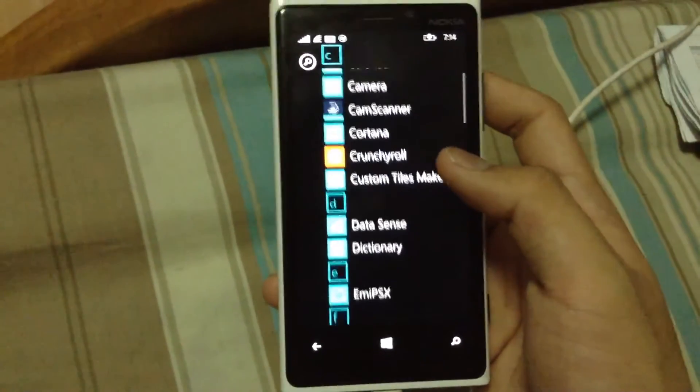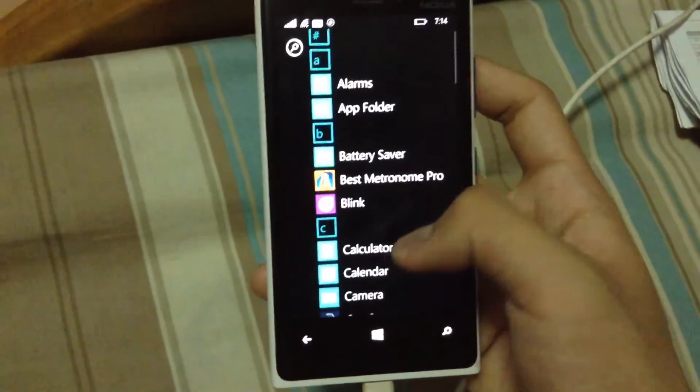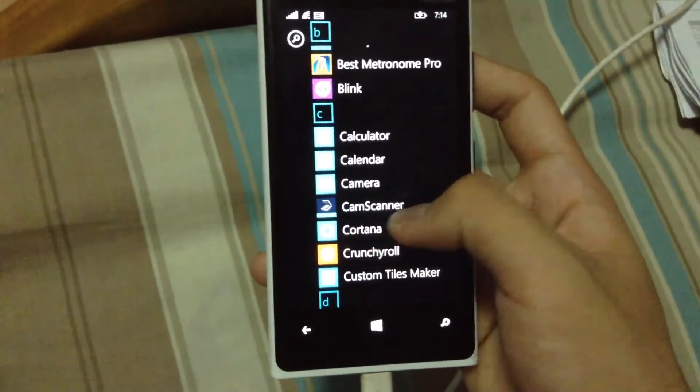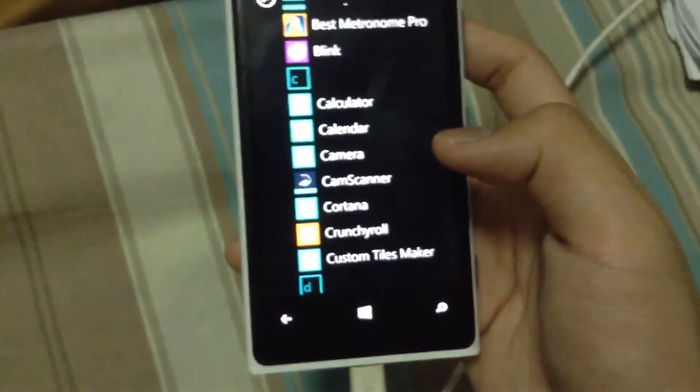From the first update, if you are outside the region, you can actually see Cortana here. This is Cortana. When you are out of the region, you really can see her.